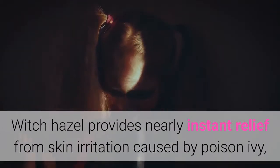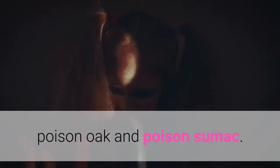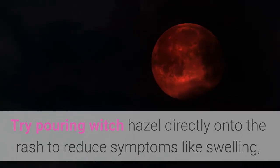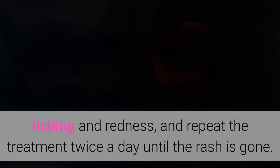Witch Hazel provides nearly instant relief from skin irritation caused by poison ivy, poison oak, and poison sumac. Try pouring Witch Hazel directly onto the rash to reduce symptoms like swelling, itching, and redness, and repeat the treatment twice a day until the rash is gone.